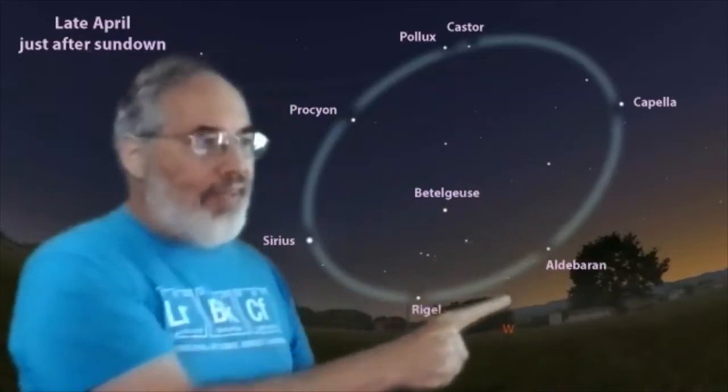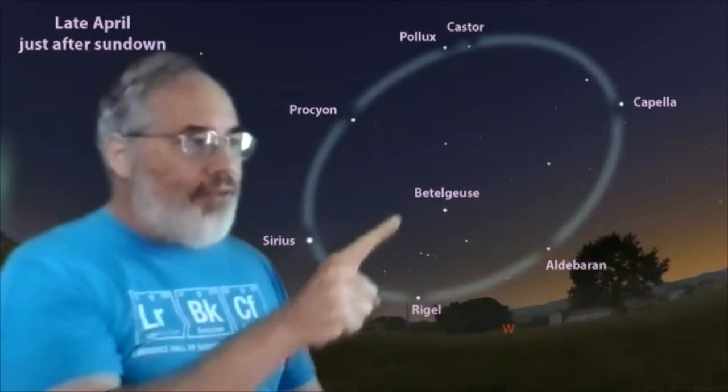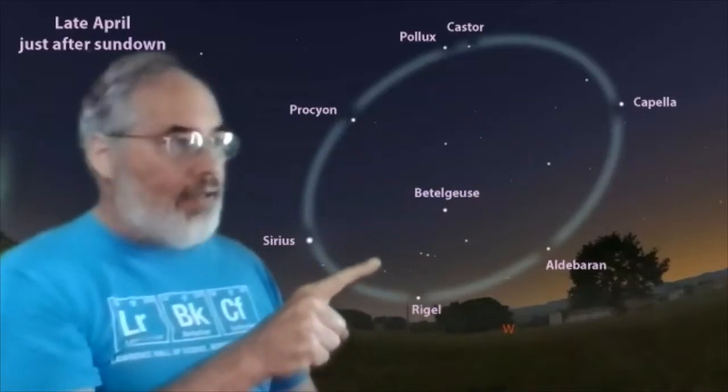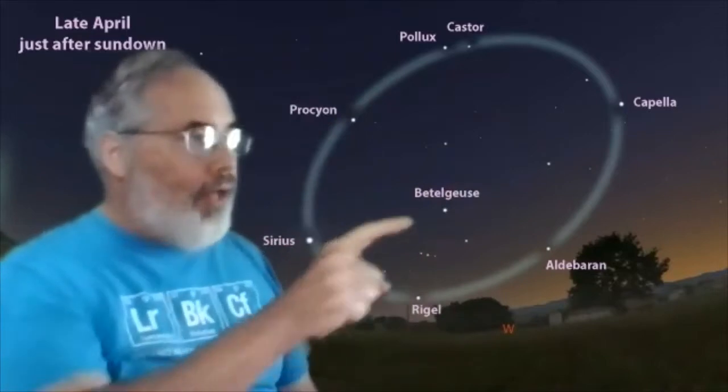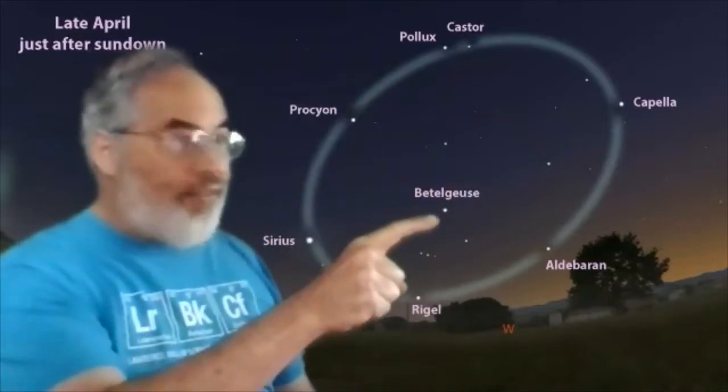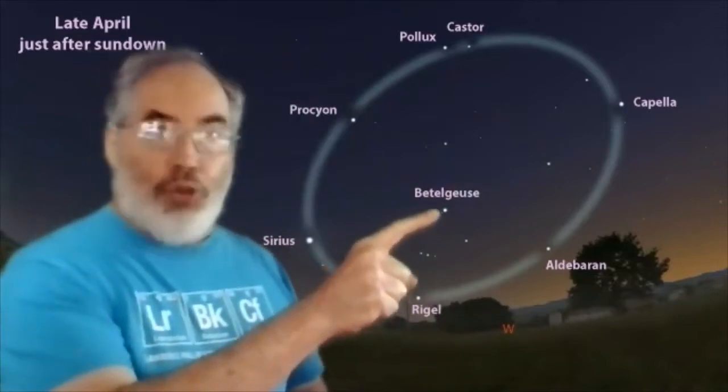Here's Aldebaran in Taurus. And Rigel, the foot of Orion, the giant hunter in the sky. These bright stars form an oval, and within the oval is the bright star with the funny name, Betelgeuse.